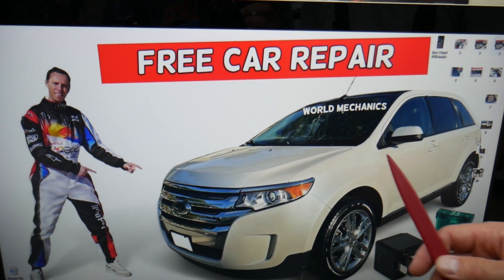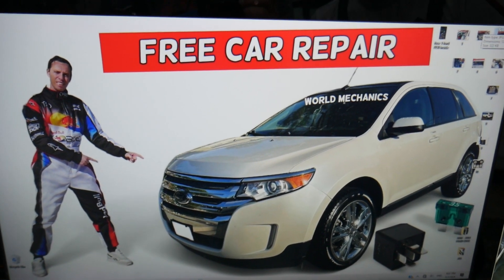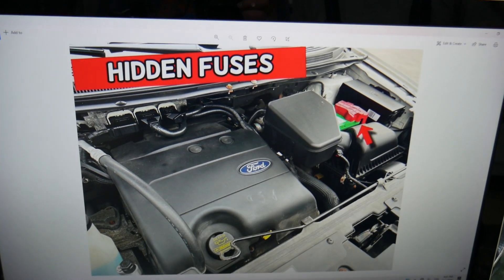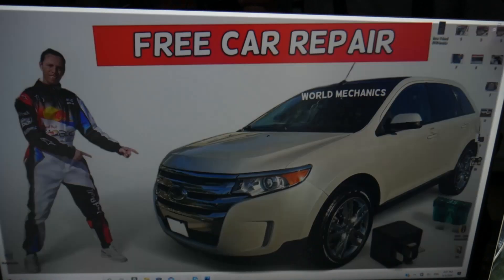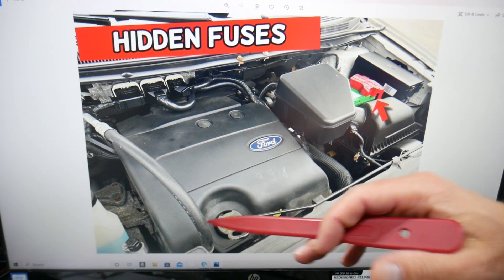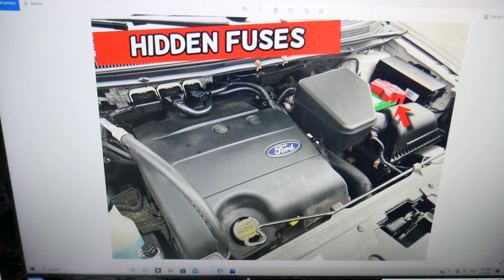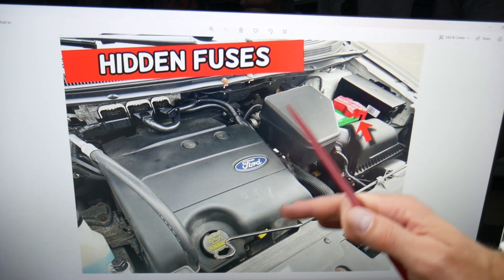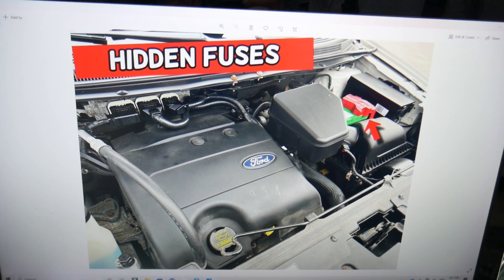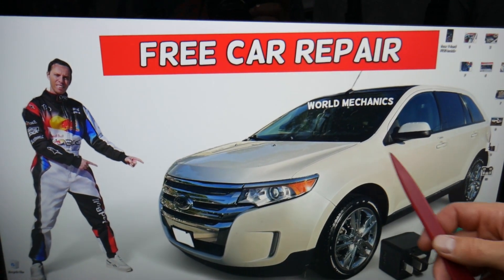If you open the hood and look at the engine compartment, you will find the power steering pump. The fluid reservoir will be on this side here. There are also many different fuses — just a quick reminder for anyone working on that Ford Edge: there will be many hidden fuse boxes in it.